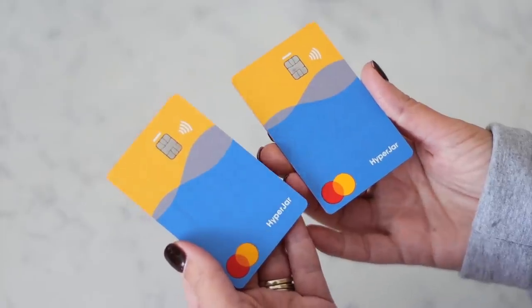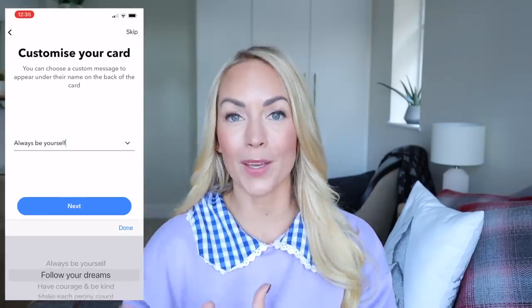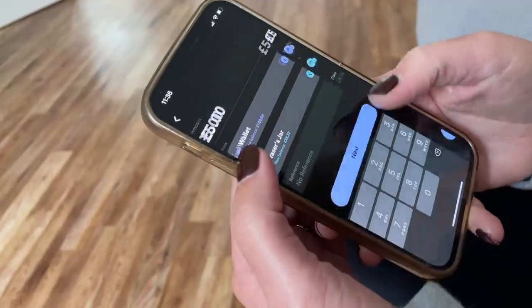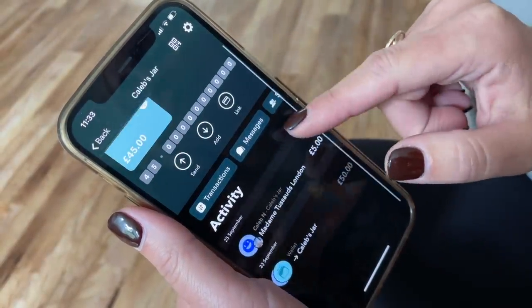I have different jars for things like holiday fund, groceries, petrol, the kids clubs, birthday presents — so whatever you spend your money on, you can set up little jars to separate all of your money. It's also perfect if you're a parent, because HyperJar offer free kids cards. If your child is over the age of six, you can actually order them their very own debit card and then you can put their pocket money or birthday money onto it, and they can use that and learn about money and personal finance.